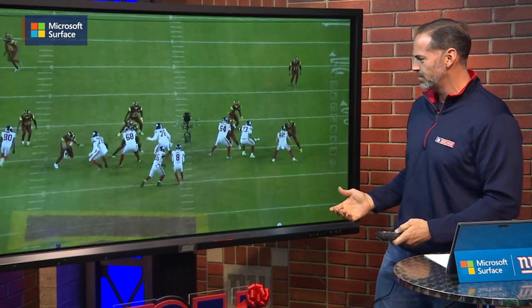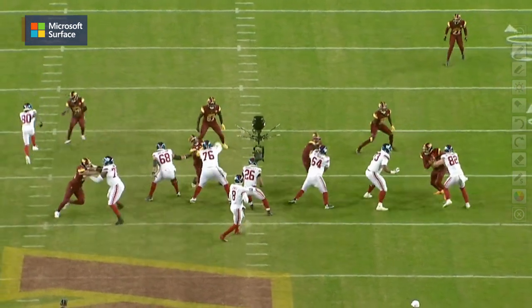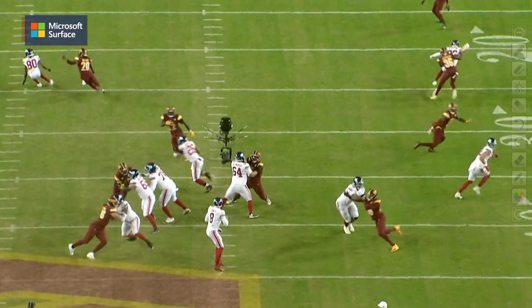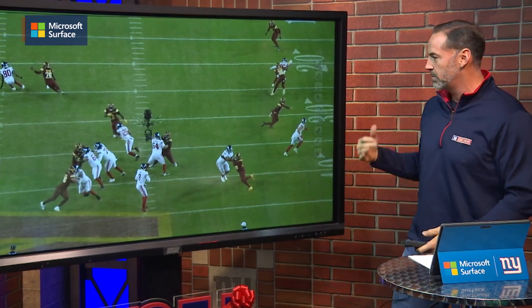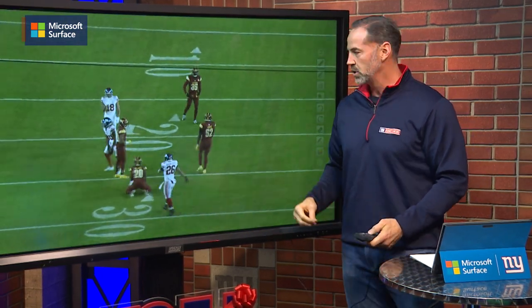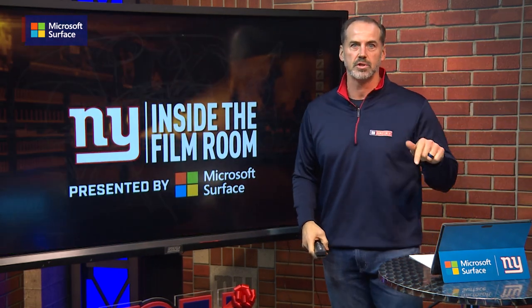Great job by the offensive line. Look at the protection on the left side — Andrew Thomas, all by himself. He's got Ben Bredesen peeking to his inside, but he's handling this guy one-on-one and does a great job. Glowinski does a great job locking down. All week long the talk was Daron Payne and Jonathan Allen getting after the quarterback — can they protect him? Look at this clean pocket. That's a beautiful thing. On fourth and nine with the game on the line, this is Daniel Jones' biggest throw possibly of his career, and he's got a huge pocket, able to step up and deliver. Everybody working in a concerted effort, playing exceptional football. That's how you get a big win on the road in the division, and that's how you punch your ticket to the playoffs.